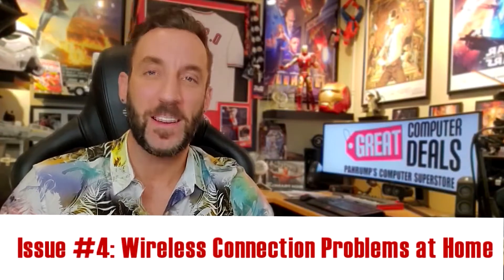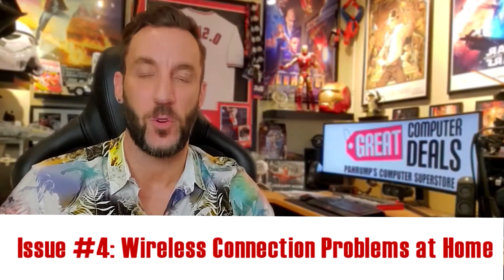You might think the biggest technology issue facing our customers this day and age would be their lack of computer knowledge, but that's actually not the case at all. You'd be surprised to find that over 50% of the problems that we help people solve are completely avoidable regardless of a customer's computer literacy. Today's topic: wireless connection problems at home.